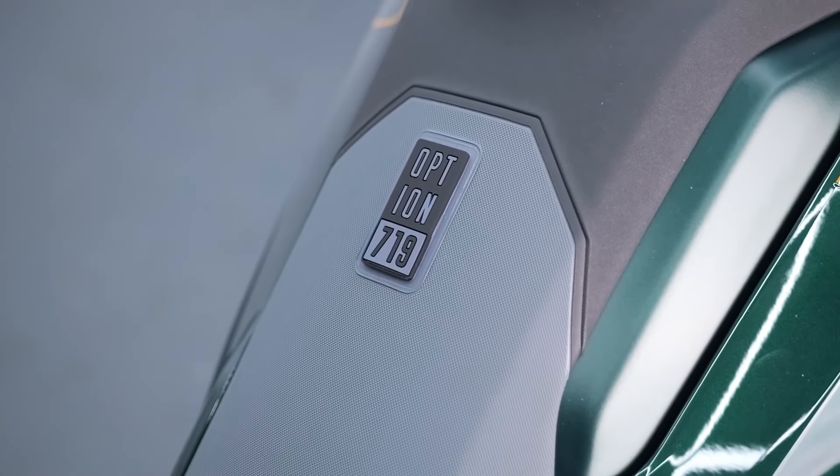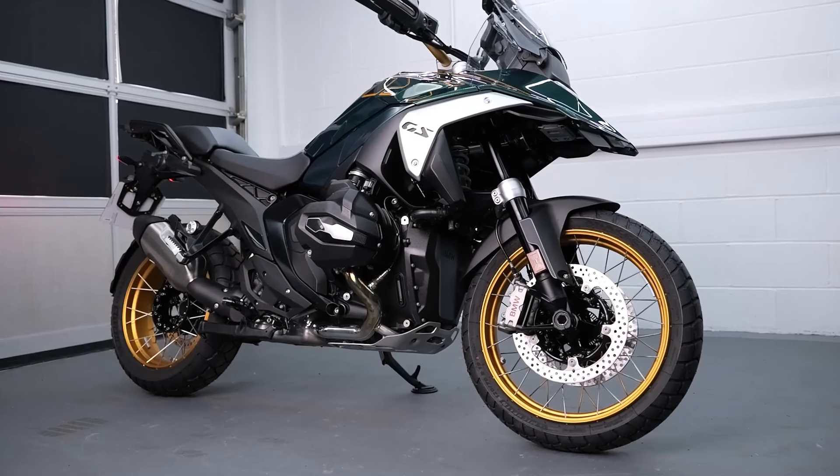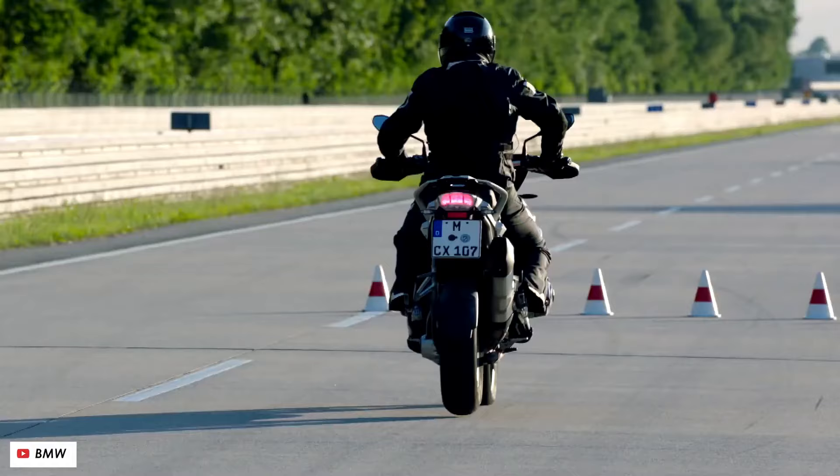Tramontana's Off-Road Prowess: Explore the off-road prowess of the Tramontana, dissecting how it performs on various terrains. Insights into its suspension system, handling capabilities, and durability paint a vivid picture of the adventure that awaits riders.